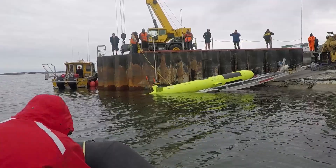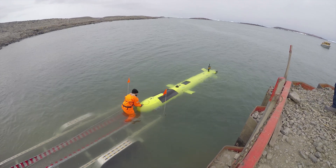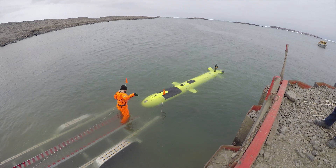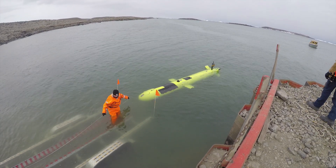AUVs are very important because they allow us to do something that there really is no other means of doing. You can take these basically free-swimming untethered robots and send them into very far-off, remote, hard-to-reach places such as underneath ice shelves. There's really no other way to gather these types of data sets. It's offering a view that doesn't exist without this technology.